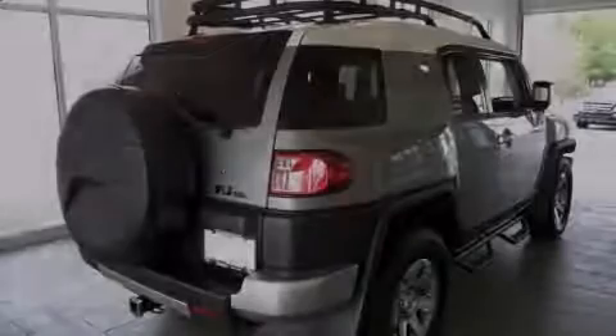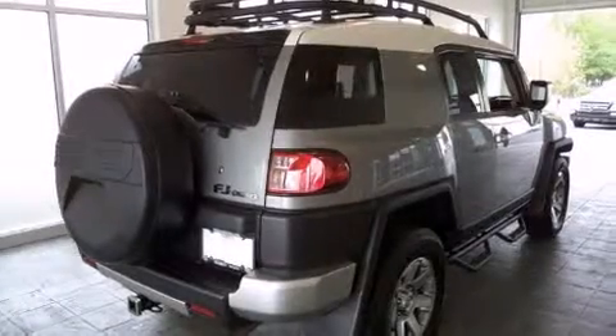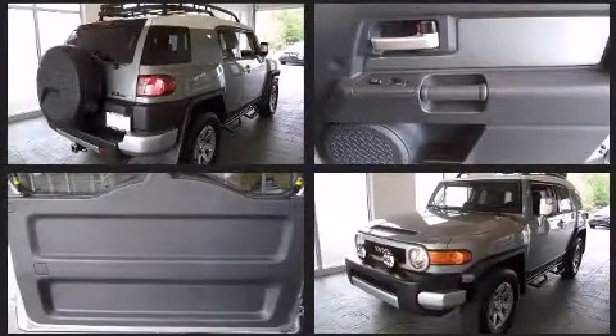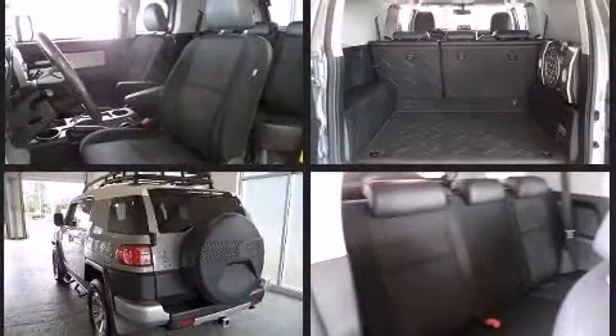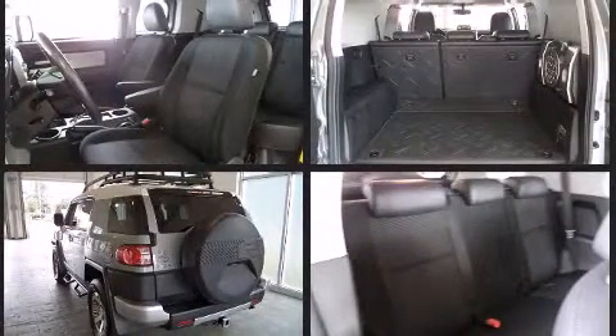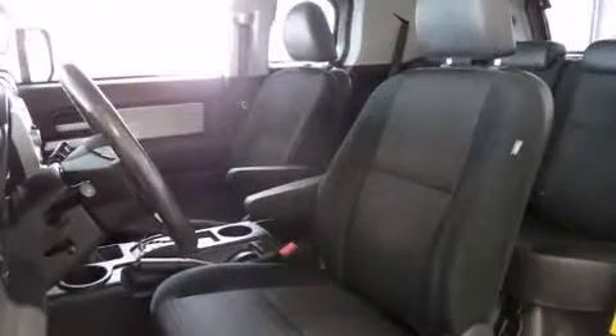Introducing the 2010 Toyota FJ Cruiser. With fewer than 50,000 miles on the odometer, this four-door sport utility vehicle prioritizes comfort, safety, and convenience. It features four-wheel drive capabilities, a durable automatic transmission, and a four-liter six-cylinder engine.